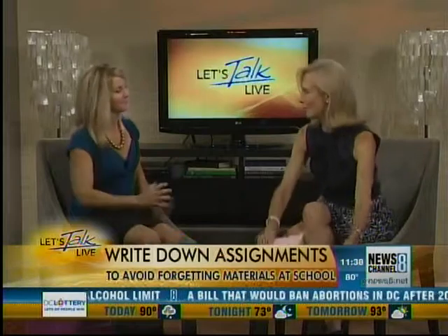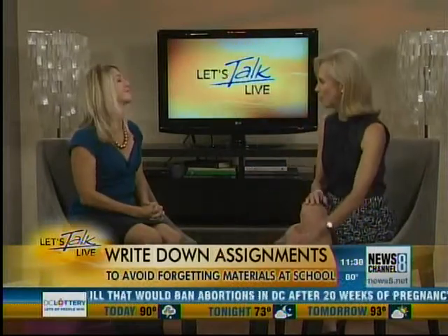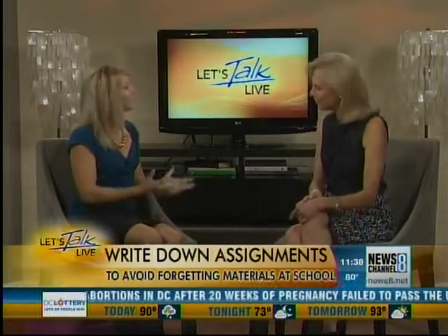Once you get home, you've got to have that homework space — but we'll tackle that another time. Good to see you, Ann. Lots of great ideas. I can't believe we're talking about the beginning of the school year already. It's August — it's coming. Coming up next, we have lots more ahead, so don't go away.